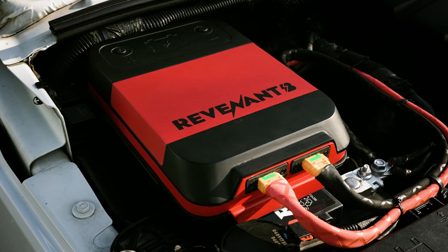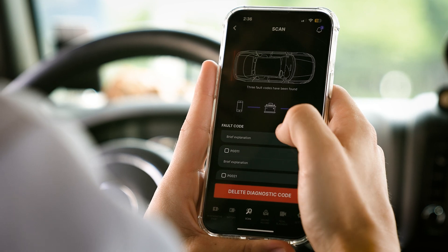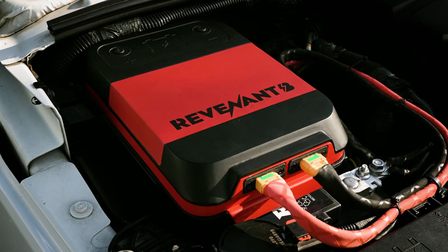Our smart battery system recovers in just five minutes. You can diagnose, manage, and control your vehicle effortlessly with a smartphone app. Introducing the revolutionary Revenant B.